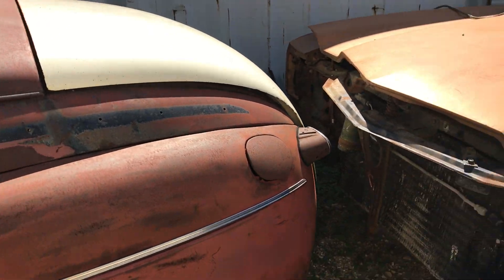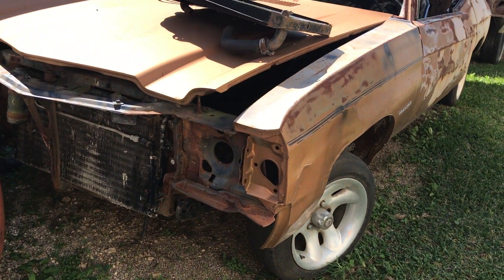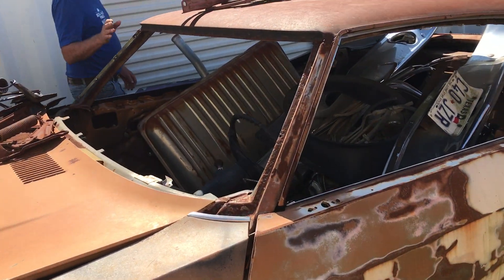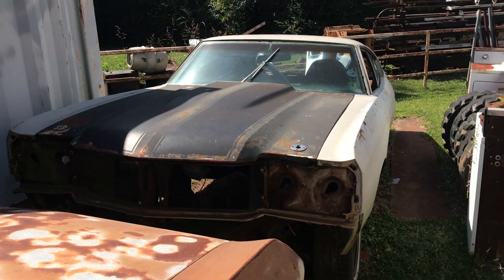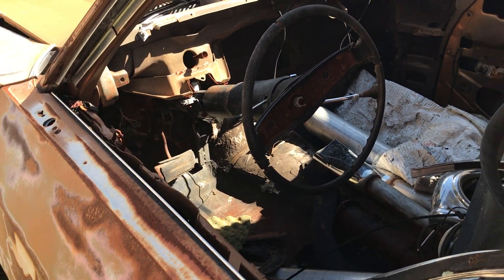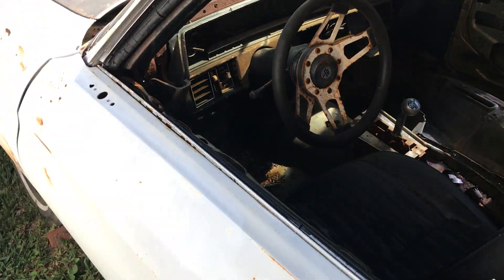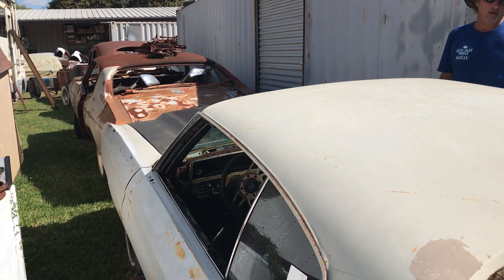There are a couple of Chevelles here. One is a 1971 or '72 — there are lots of parts but not everything in the space goes to this car, and there may be other parts available. Over here is a 1970 Chevelle — same scenario. The '70 is automatic on the column, the '71/'72 is automatic on the console. The 1970 is priced at $7,500 and the 1971 or '72 is $6,000, negotiable depending on what parts you pick out.